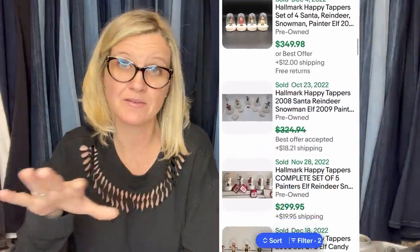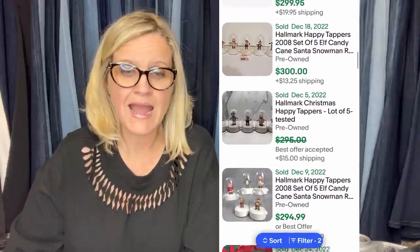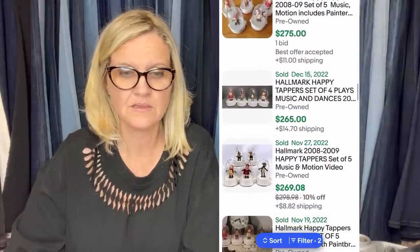Grabbed three of these for five dollars each — my husband has sold these before, and when I looked them up I was like 'oh my goodness, bolo!' Within 24 hours they sold for $135. They are Hallmark Happy Tappers with original tags attached. They connect and synchronize — if one is singing, they all sing together in a line. Hallmark also has other synchronized items in different styles, so definitely be on the lookout for those too.